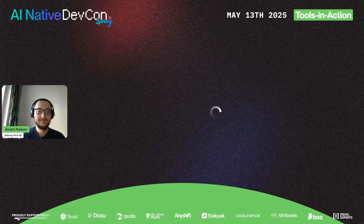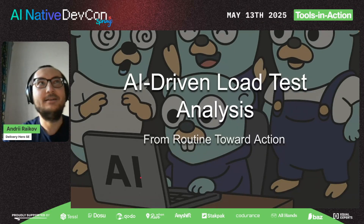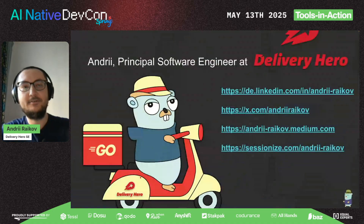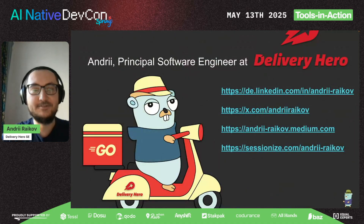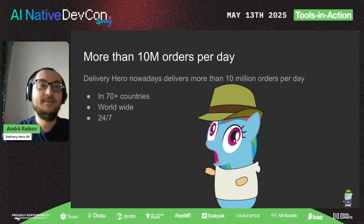Thank you. As already said, I am Andre, a principal engineer at Delivery Hero. If you have any questions, you can easily contact me on any of these social networks. Let's get started. In Delivery Hero today, we deliver more than 10 million orders per day, in 70-plus countries, worldwide, 24/7.